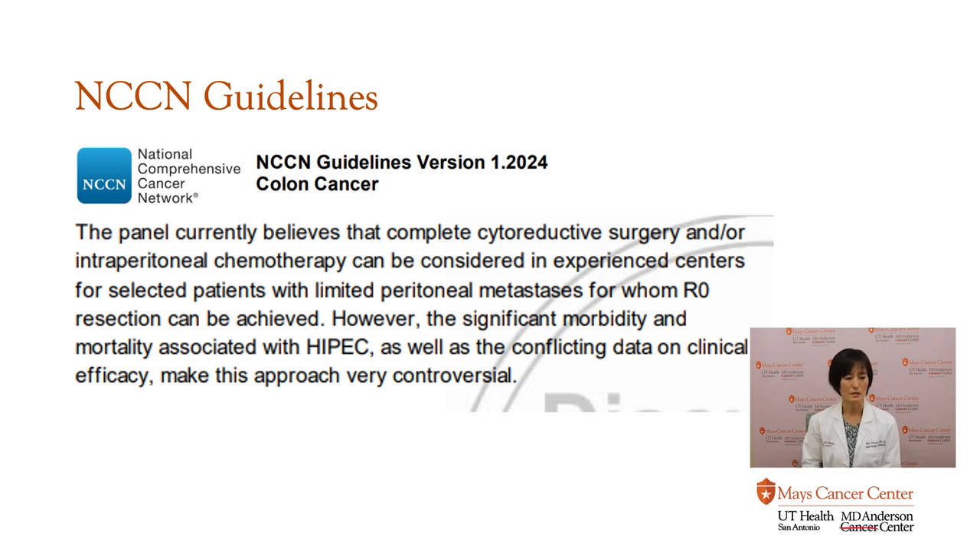This is a snapshot of the NCCN guideline. The most recent version states: 'The panel currently believes that complete cytoreductive surgery and/or intraperitoneal chemotherapy can be considered in experienced centers for selected patients with limited peritoneal metastasis for whom R0 resection can be achieved.' R0 means that we are able to get it all. So if we don't think we can get it all, even giving all the chemo inside the abdominal cavity is not going to help — in that case, we don't offer the surgery.